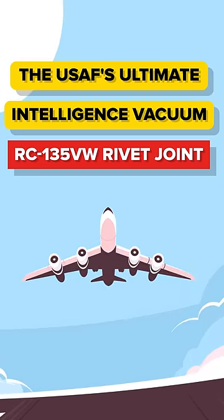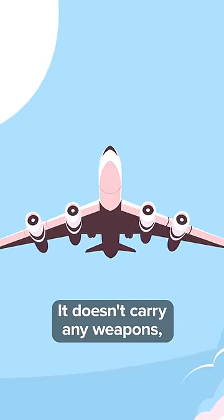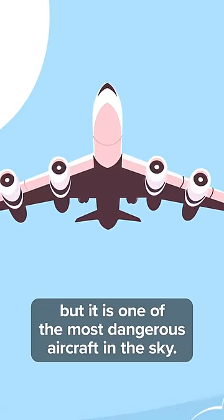This is how the US's intelligence vacuum works. It doesn't carry any weapons, but it's one of the most dangerous aircraft in the sky.